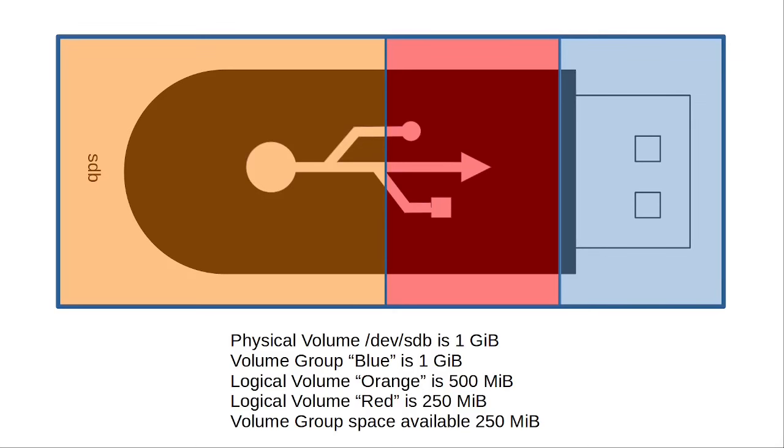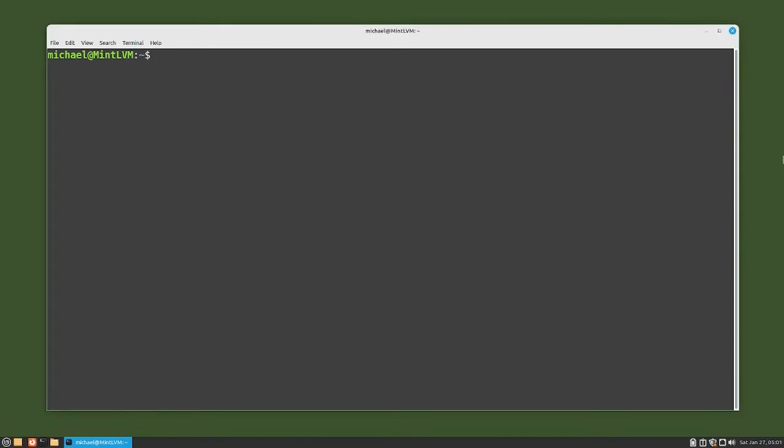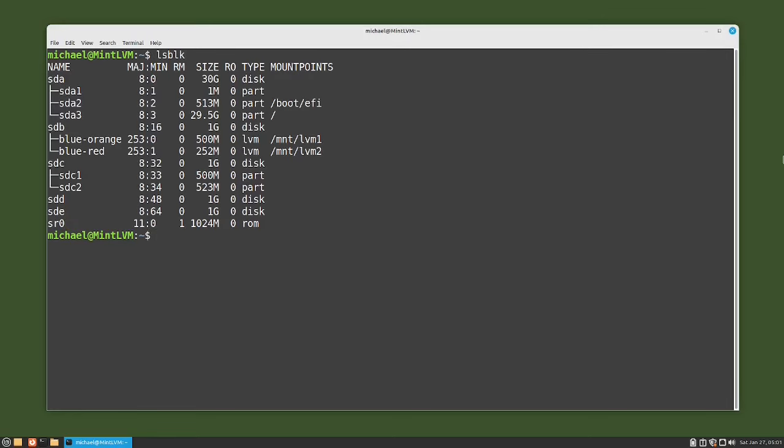We are picking up from where we left off in the last video where we have already set up LVM to look like this picture. What I want to do now is double the size of the orange logical volume, but there is not enough disk space on this device, so I'm going to add another device to this volume group. I'll check what devices are on this computer with the command LSBLK, and we see SDC, SDD, and SDE are all available.